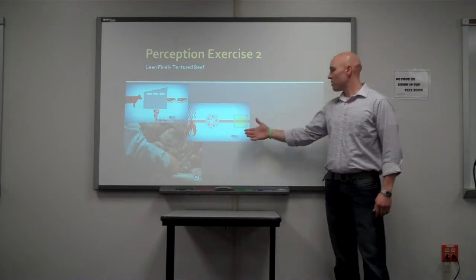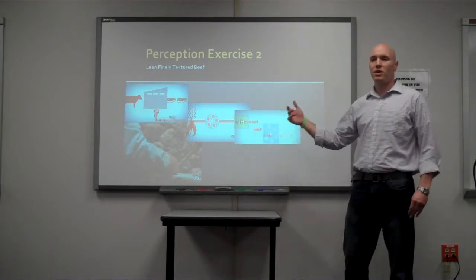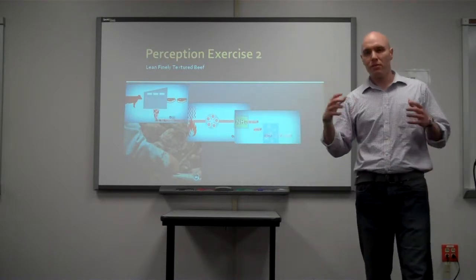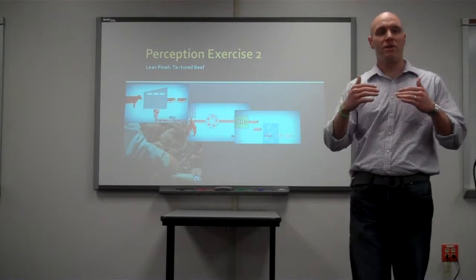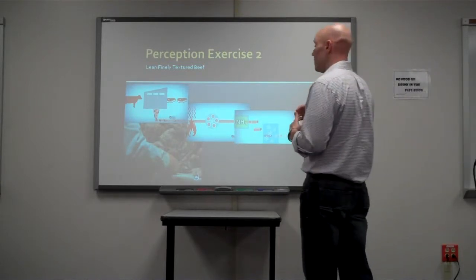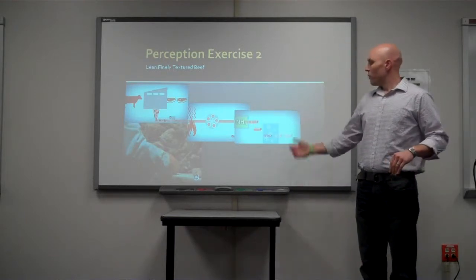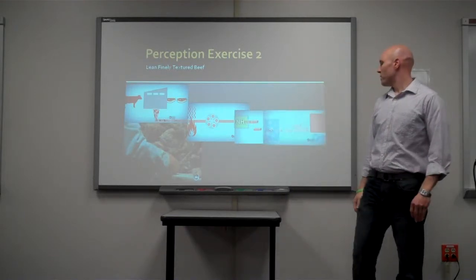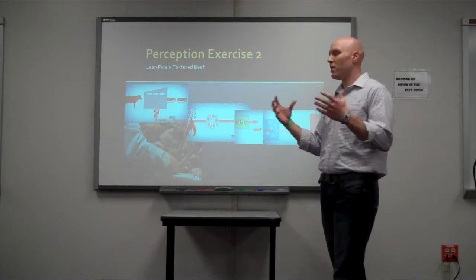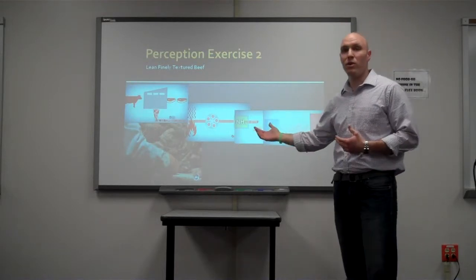To make this a safer process, they add ammonium hydroxide to change the pH — actually raising the pH so that bacteria and salmonella can't grow in this product, because they want it to be safe. If they do this, they can freeze it and send it off, and people can then use that in their ground beef, because ground beef is so expensive and this was just going to be waste.